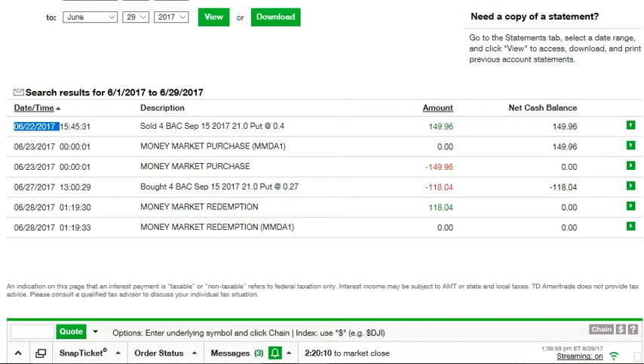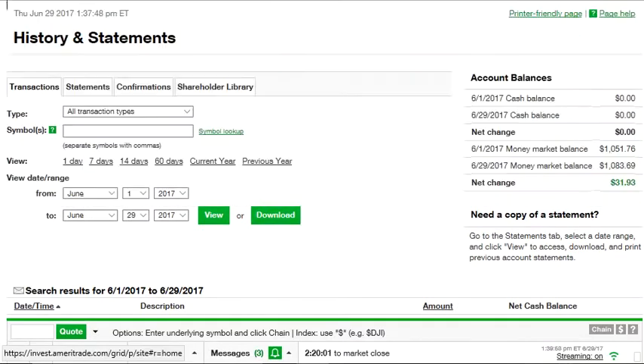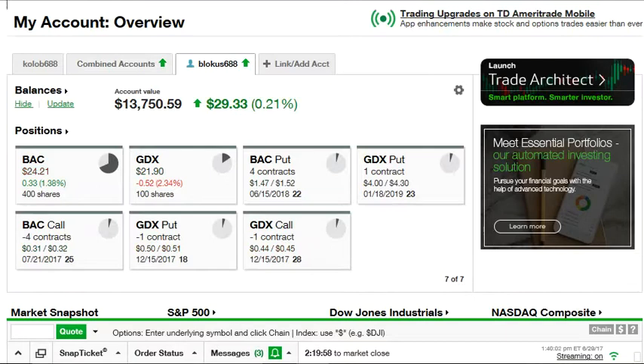I'll round it down to make the math easy: I made $30 in five days. Now that doesn't sound like a lot of money, but consider this — there are 52 weeks in a year. My account balance is about $13,750. If I were to make $30 a week on a regular basis, that's $30 times 52, which equals $1,560 — a 10% return just from doing that alone.